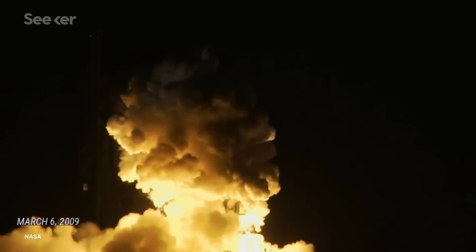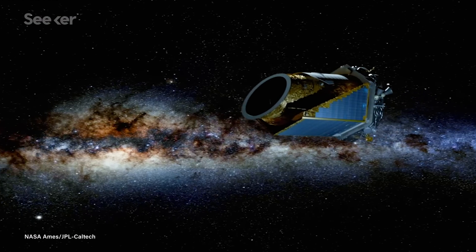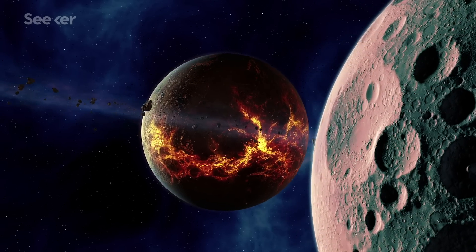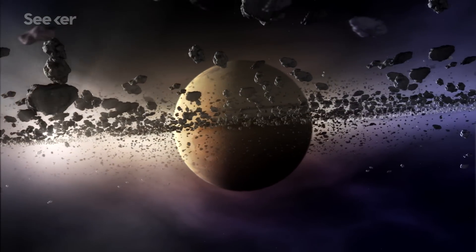Starting in 2009, the spacecraft Kepler scanned the night sky, hunting for distant worlds. Over the course of its nearly decade-long mission, it identified over 2,300 confirmed exoplanets, making us realize the galaxy was much fuller than we previously thought.